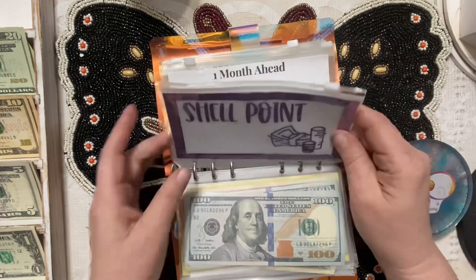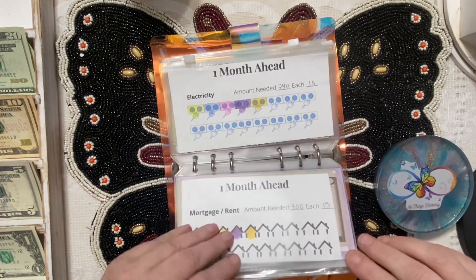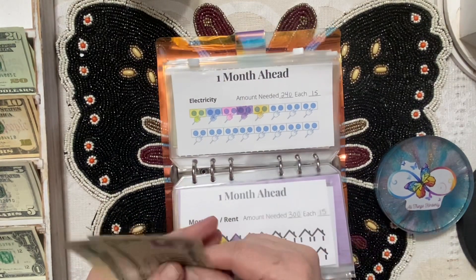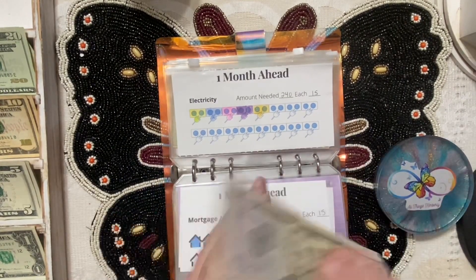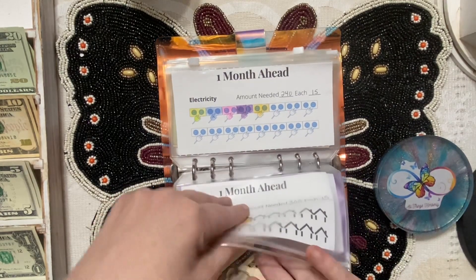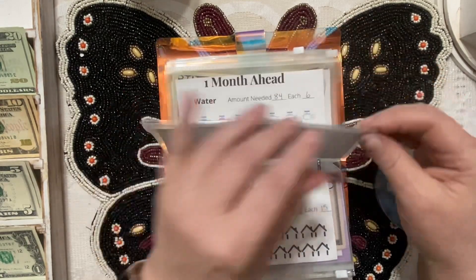Our mortgage — it's Shell Point — is getting five dollars; it needs fifteen to color. Electricity is also getting five dollars.